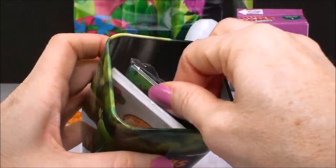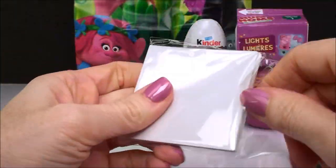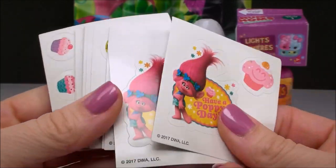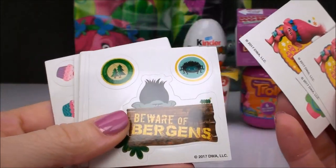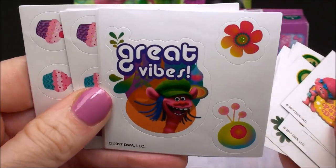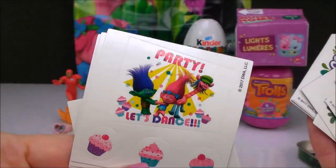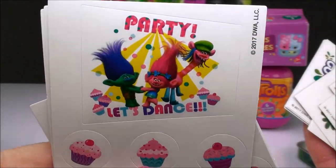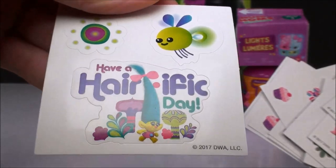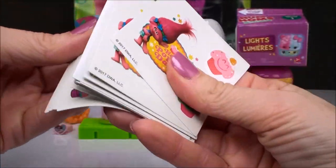Alright, let's see what else is in our box. These must be the stickers, and it comes with a whole bunch of different sheets. Have a Poppy Day. Beware of the burdens. There's a bunch of them — several of each. There's Cooper, and it says Great Vibes. And here is a dance party one — let's dance with some cupcakes. And here's one more — it's Smidge, and it says Have a Hairrific Day. Wow, that is a lot of stickers.